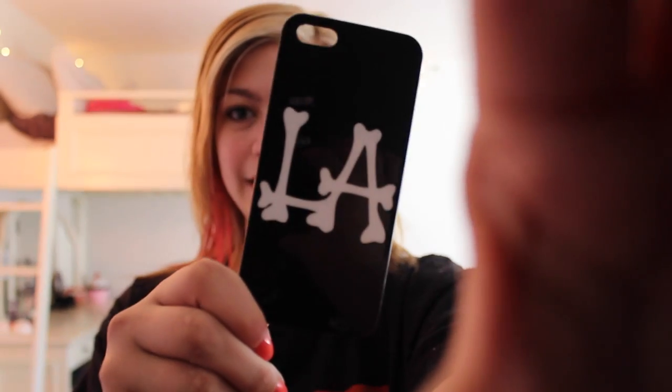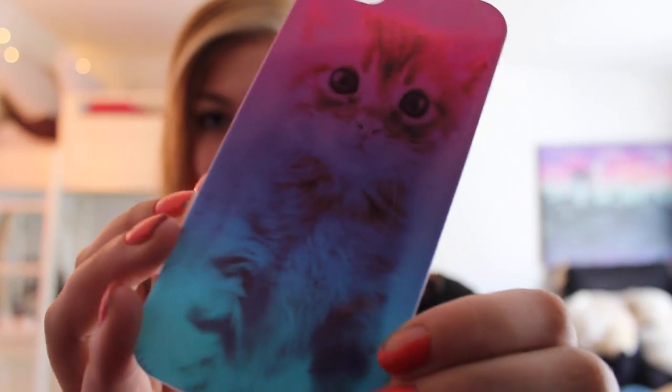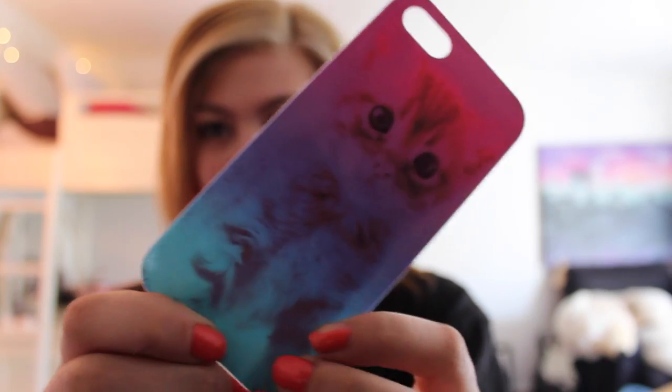This one I got from Target, and it's just one of those old dial phones. This one is from Forever 21, and it's from one of my friends, Arielle, for my birthday, and it just says L.A. in bones, and I think it's super cute. This one is from PacSun, and it's a kitty in dip dye — rainbow dye. I don't know how you would say that, but I thought it was really cute.